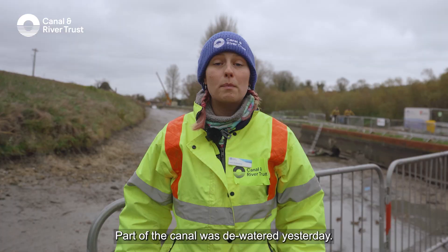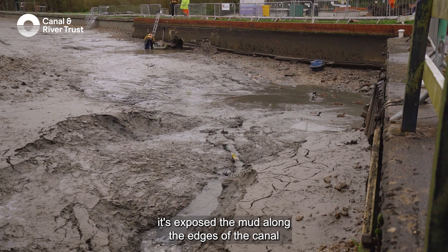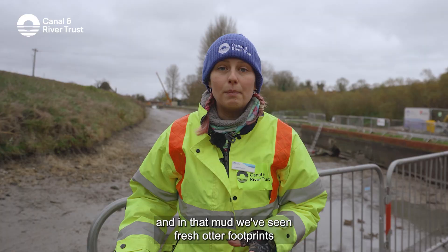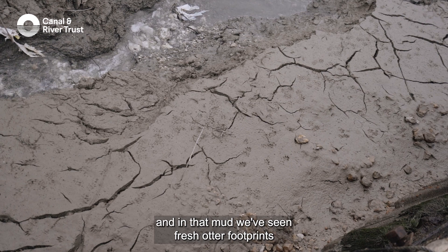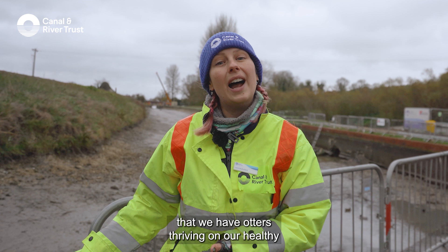Part of the canal was dewatered yesterday and where that dewatering has happened it's exposed the mud along the edges of the canal. In that mud we've seen fresh otter footprints, and seeing their footprints here shows that we have otters thriving on our healthy fish population here at Crofton on the Kennet and Avon canal.